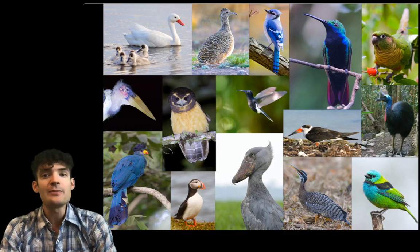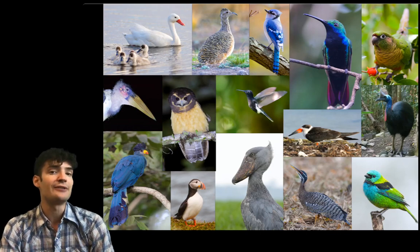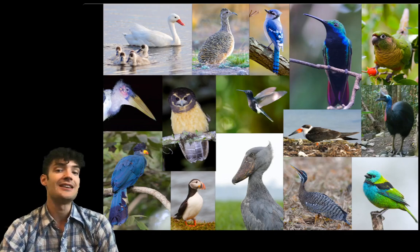So the group that I spend most of my time studying happens to be birds. I'm interested in their early evolutionary history and how they evolved into all of the interesting forms that they exhibit today.